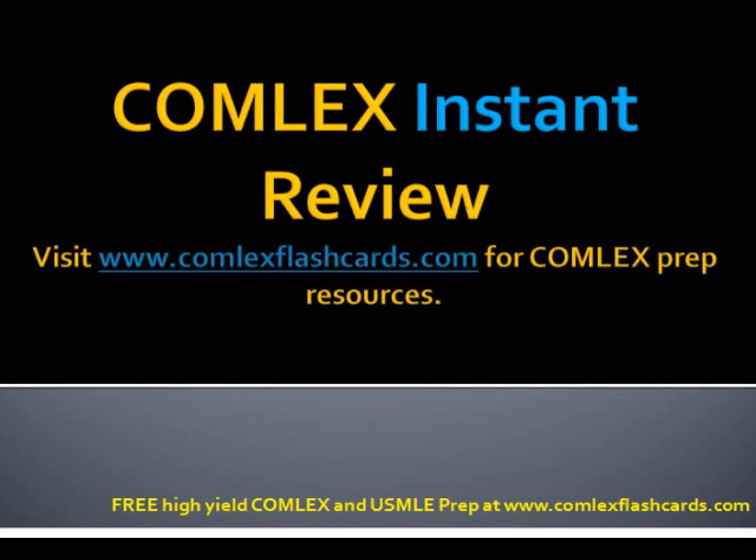Hello and welcome to the Comlex Instant Review. Let's talk about Parkinson's disease, and specifically a patient with Parkinson's who is suffering from resting tremors as the predominant symptom. How would you treat this person?